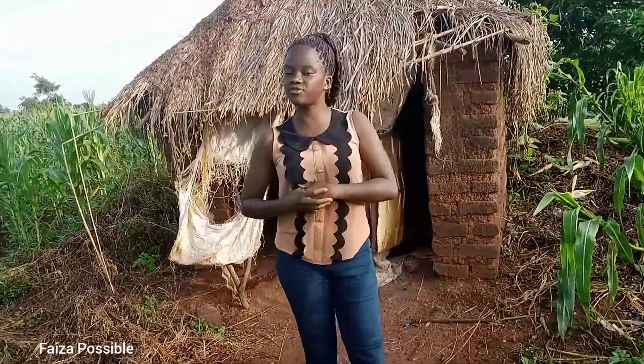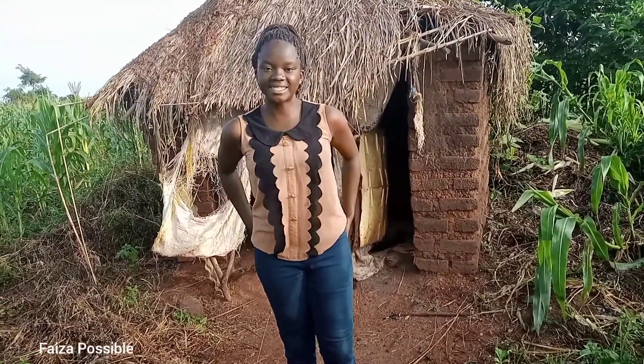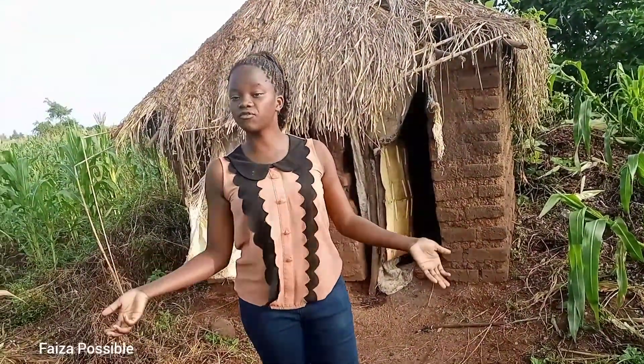Hi guys, welcome back to my channel. It's Faiza Possible, your African village girl, your best African village girl. How are you guys doing? If it's your first time on this channel, kindly do subscribe, like, share and comment. And if you've always been on this channel, I do appreciate you so much.